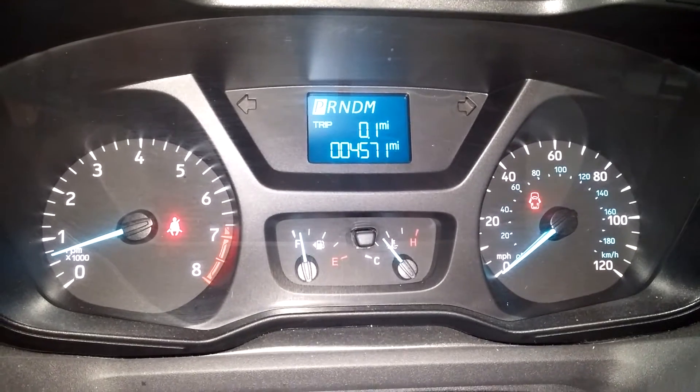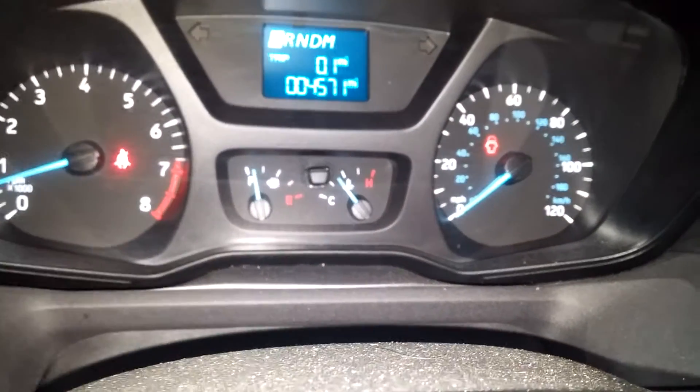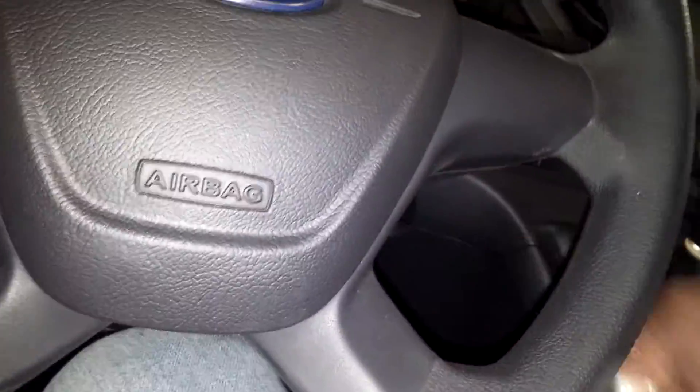The mileage reads four thousand five hundred and seventy one. It does say I have a door open but I'm not sure which one. That pretty much completes the interior tour. You also get some storage up top. It does come with the one key, key fob combination, and owner's manuals — check out the pictures for more details.